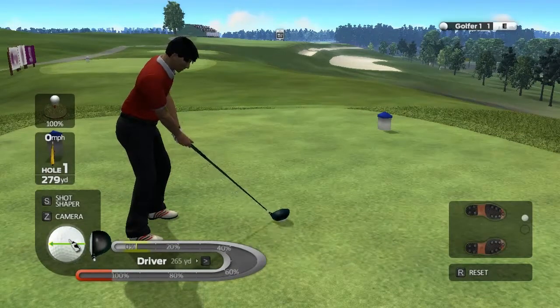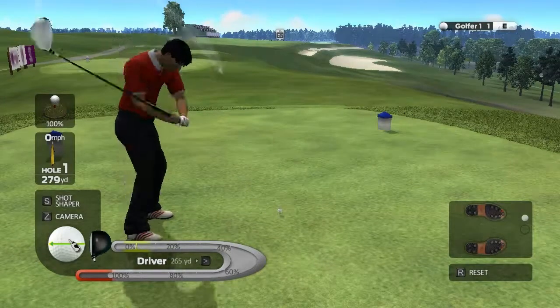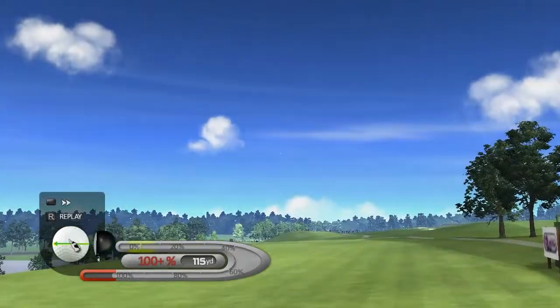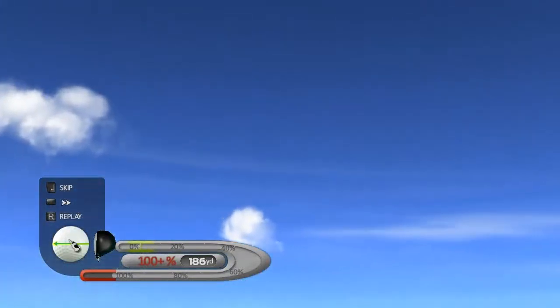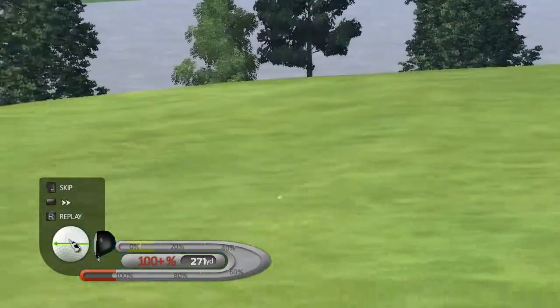We've got lovely weather here and a fantastic setting. Let's hope the golf matches it. A par four from the days before graphite shafts, titanium drivers, and perimeter-weighted irons made us all look good.